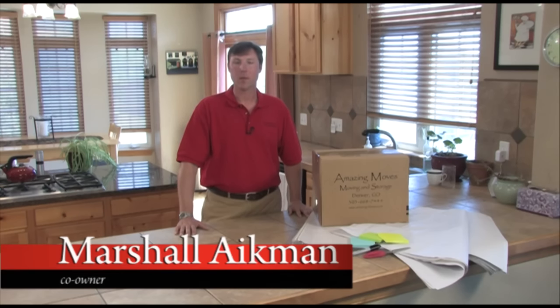Hi, I'm Marshall Aikman. Welcome to Amazing Move's Moving and Storage featured series on packing and moving. We will be covering what you should be doing one day before your move to help ensure a safe and efficient move for you and your family.